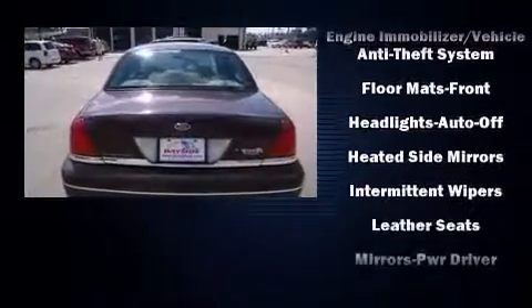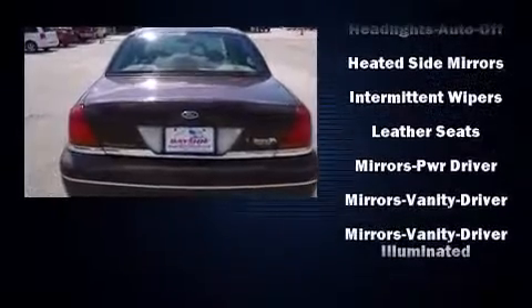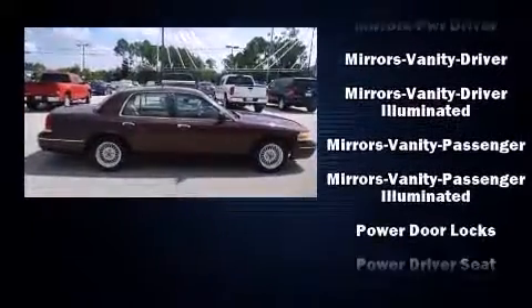Audio features include an AM-FM radio, a cassette player, steering wheel mounted audio controls, and four well-positioned speakers.